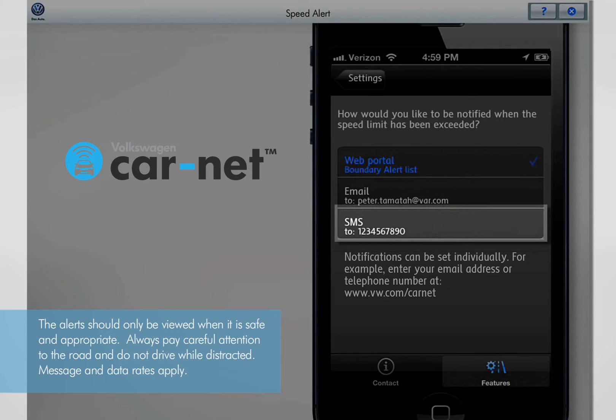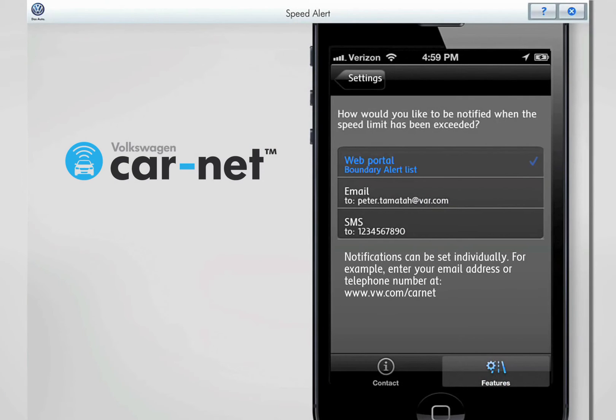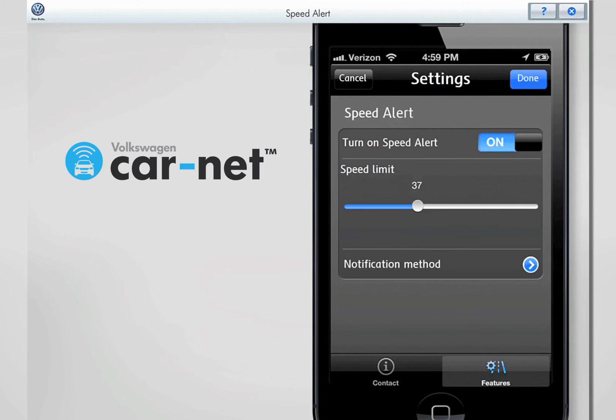Touch the SMS button to receive notifications via a text message. Now we need to save your Speed Alert and Notification settings. Touch the Settings button to continue. The Manage menu displays.